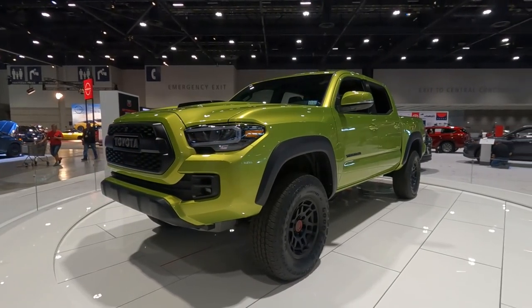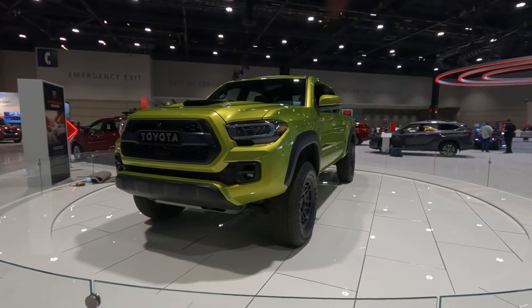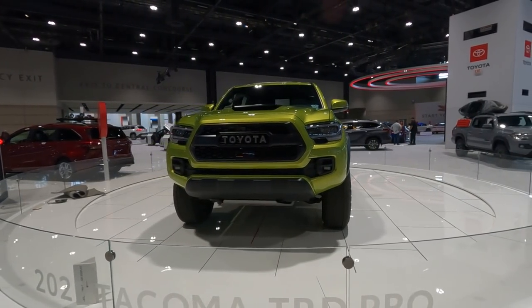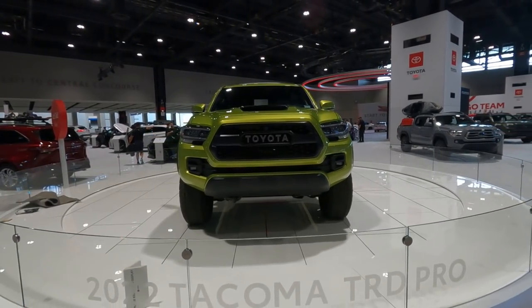The 2022 Tacoma TRD Pro should be out by the end of the summer, and it should be around the $45,000–$46,000 price range. Overall, what are your thoughts about this new and last Tacoma TRD Pro before the next generation debuts? Leave your thoughts below.